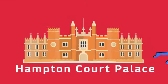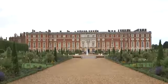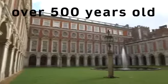Hampton Court Palace is here in London. It's a very old palace. How old do you think it is? It's over 500 years old.